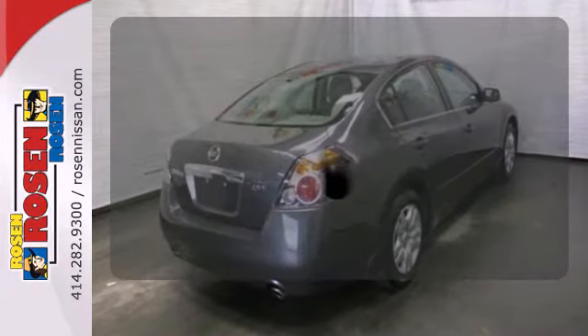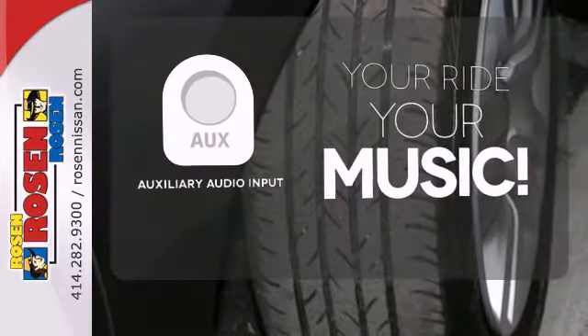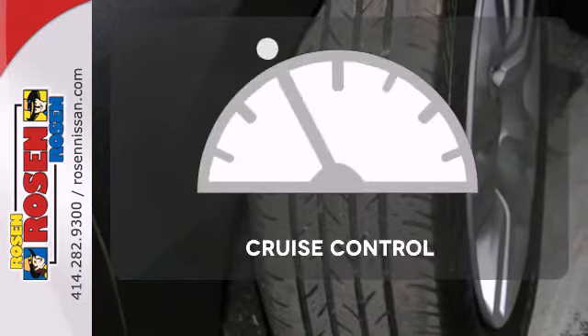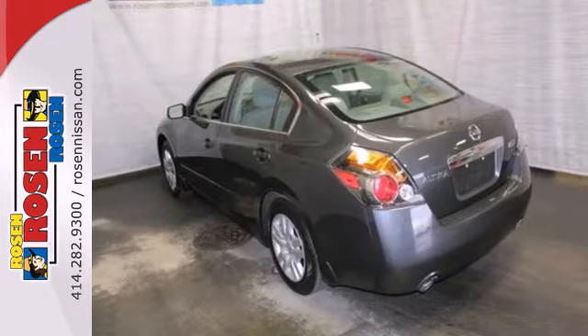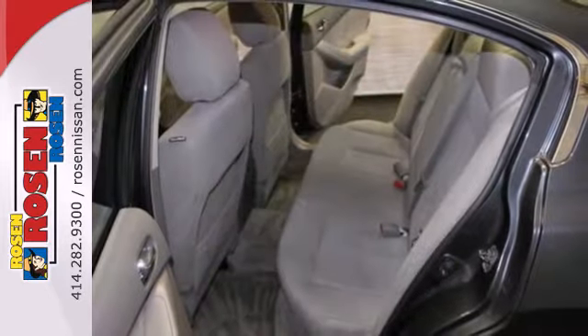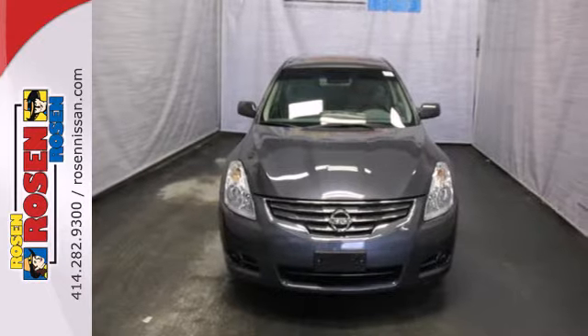Keyless entry means those handful moments are a little easier. Make your vehicle your headphones with the auxiliary audio input. The cruise control makes those long road trips that much easier. The Altima is also the best value in its class with its high resale, low cost of ownership, and the always rock solid Nissan reliability.